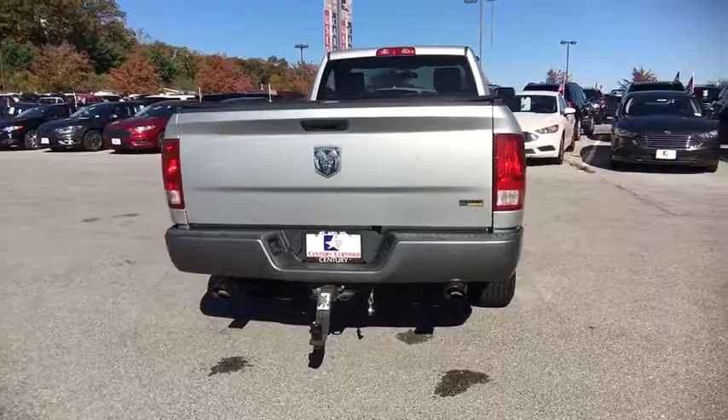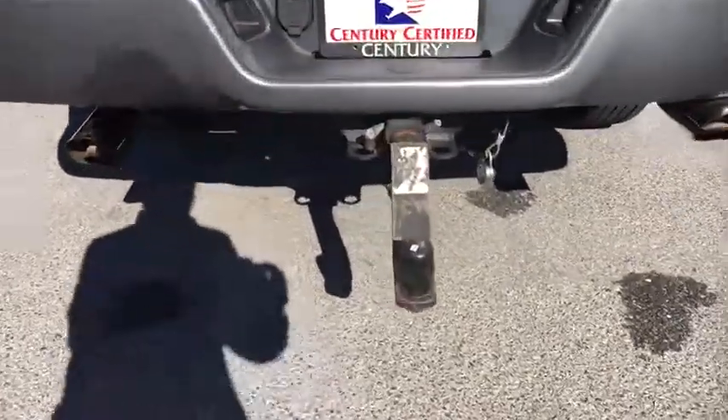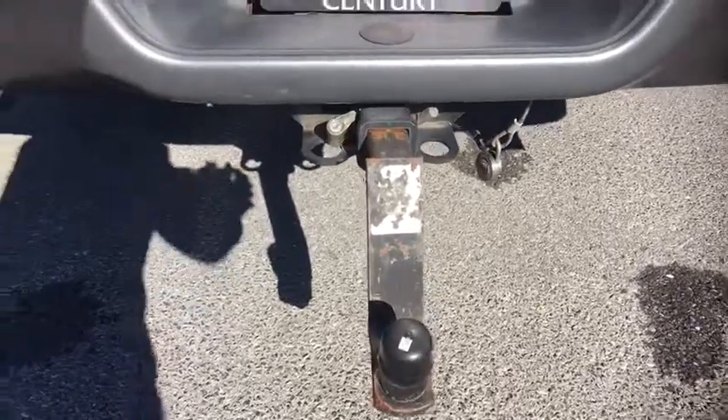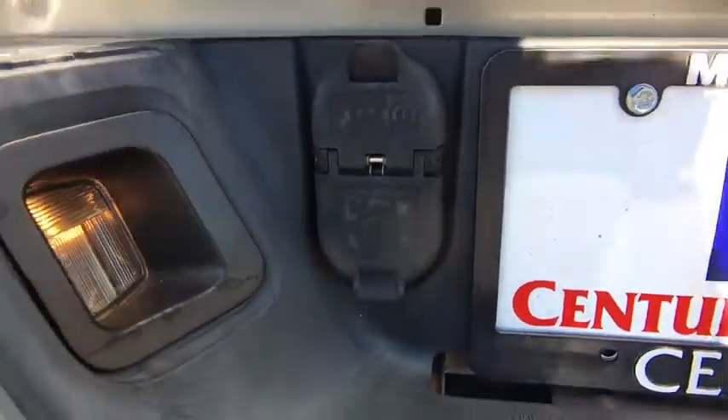Security package. Electronic stability program. Front stabilizer bar. Day and night rear view mirror. Tachometer. Brake assist. Airbags. Halogen headlamps. 160 amp alternator.